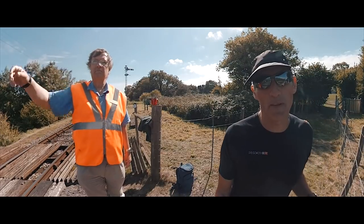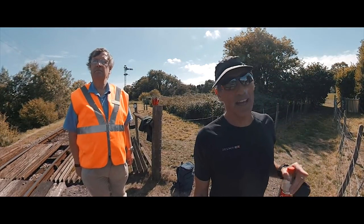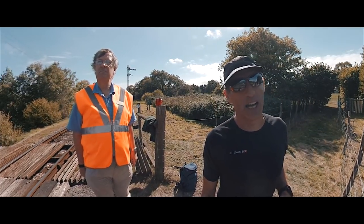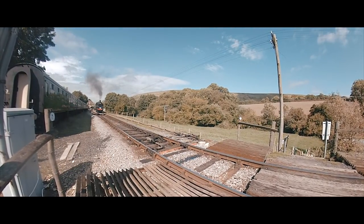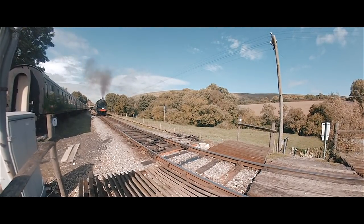One of the beautiful things about the Purbeck marathon is we get to cross this steam railway line. This engine you see was built in Brighton in 1955 — one of the last steam trains made.